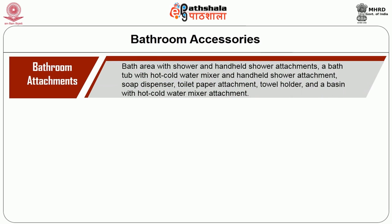The first bathroom supply is the bathroom attachment. The bath area includes a shower and hand-held shower attachment, a bathtub with a hot and cold water mixer, hand-held shower attachment, soap dispenser, toilet paper attachment, towel holder, and a basin with hot water mixer attachment.